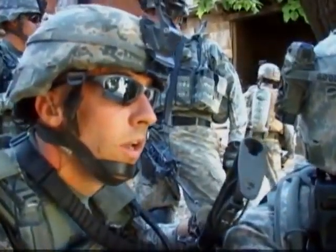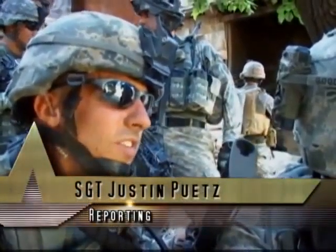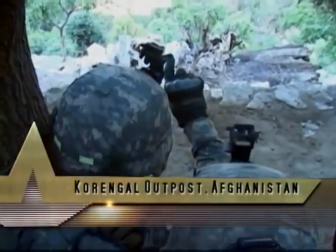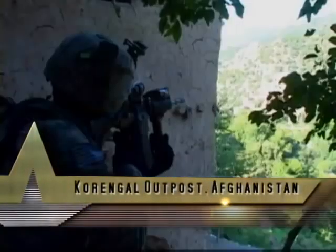Mobility versus protection. Sergeant Justin Putz shows us how the Army is trying to balance the two in the rugged Kunar province of Afghanistan. Soldiers from 2nd Battalion, 12th Infantry Regiment have been deployed to Afghanistan with lighter equipment, meant to increase mobility in the rugged mountains of Afghanistan.